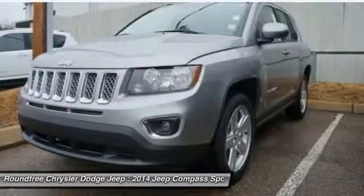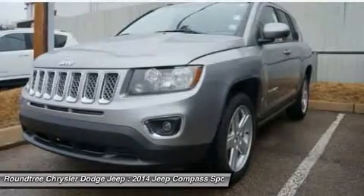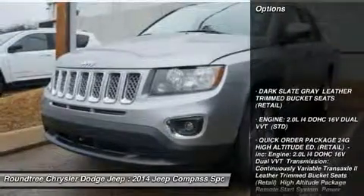bringing more versatility to the 165 peak pound-feet of torque and more capability to the 172 peak horsepower, and is priced below $25,000. Here are some of this vehicle's great options.